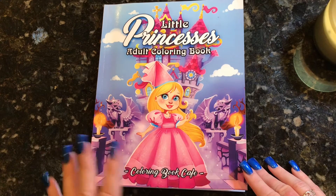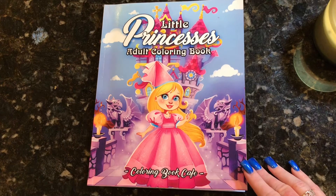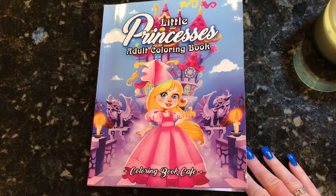It's super adorable, I love it. It reminds me very much of the Little Witches coloring book that I bought from them and that I have a flip through for on my channel. So we're going to go ahead and do the flip through.